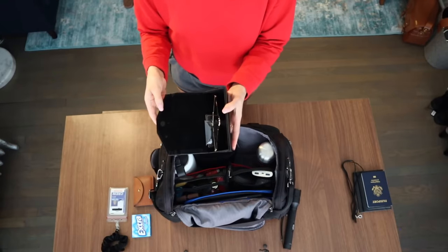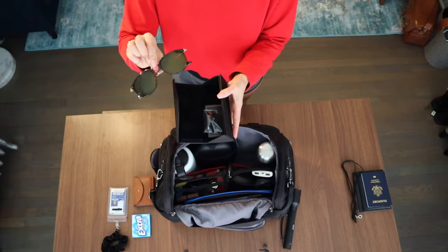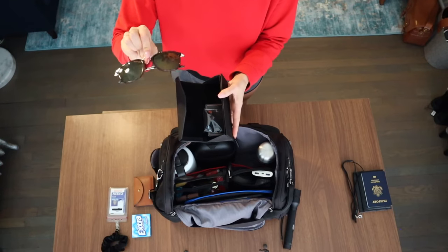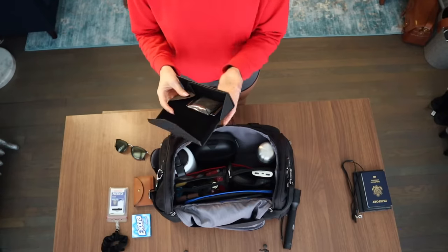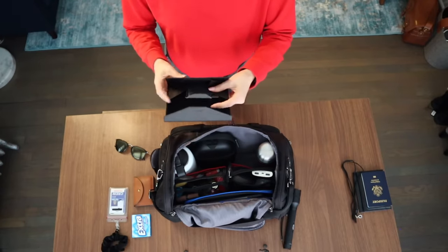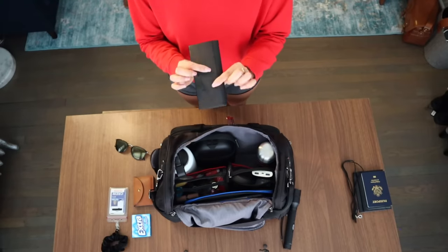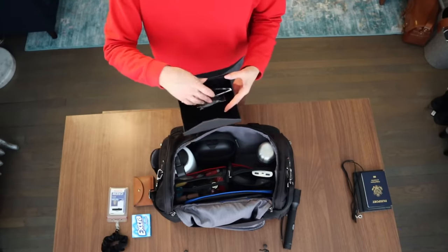Everybody always needs to bring a good pair of sunglasses when you're on the road. This pair is by Privé Reveaux — I got them from DSW. This folding sunglasses case is also amazing because it folds pretty flat when the sunglasses are not inside, making it really easy to pack. Just make sure you don't bring a polarized pair depending on what type of plane you fly.